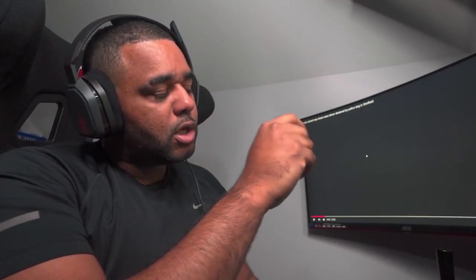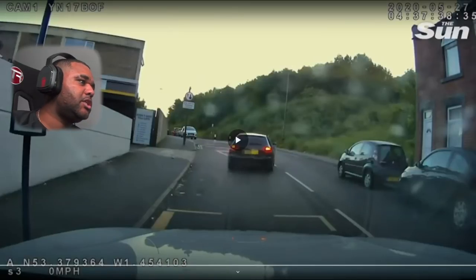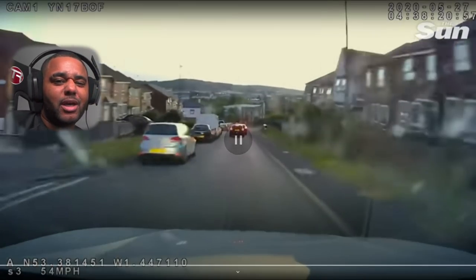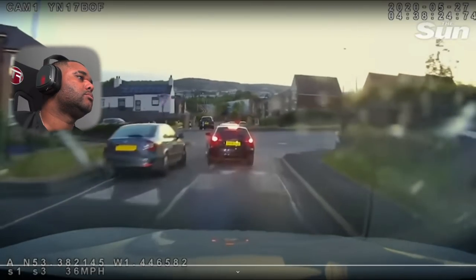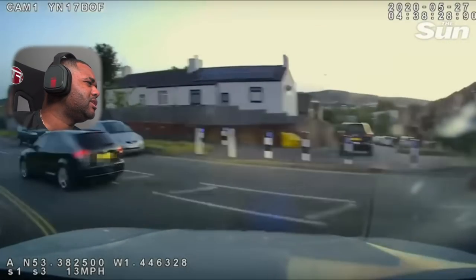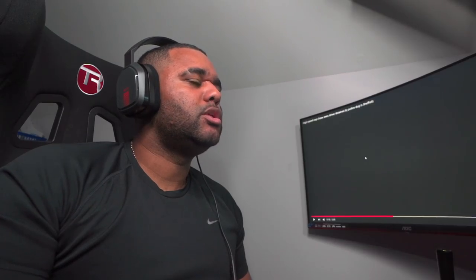Oh geez, he's done the old trick hasn't he — sitting there, waiting for the officer to get out of the car, and as soon as he walks over, puts his foot down. Basic. He's gone — got a bit of a gap. Curbed it as he came through there.